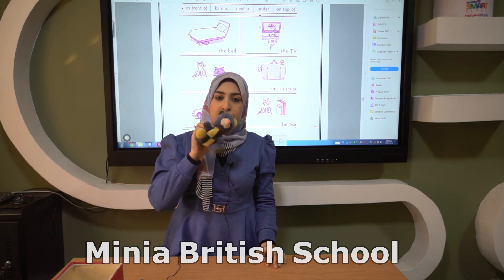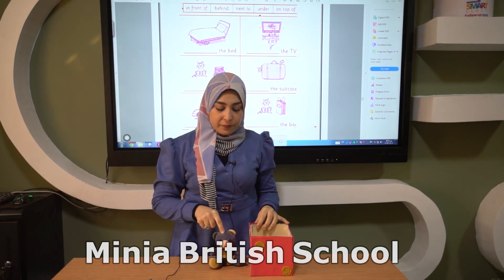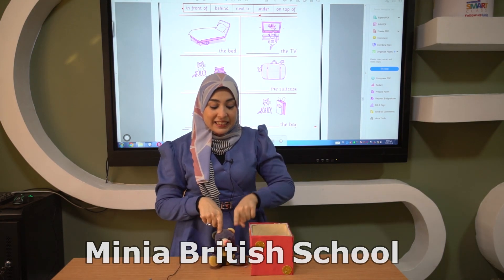Say hello to Mr. Teddy. We want to know where Mr. Teddy is from this box. Now where is the Teddy? Yes, he is next to the box. He's next to the box.